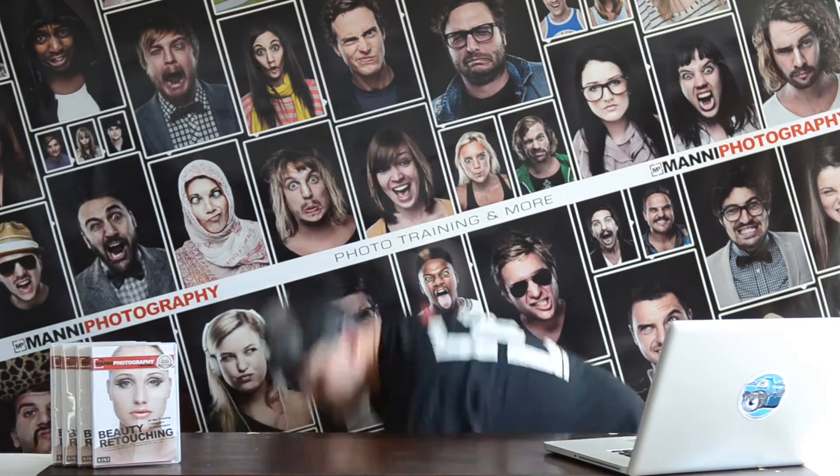Hi guys and welcome, my name is Manny and I'm the guy behind the weekly video tutorials. Thank you all for tuning in. In this quick video message I want to give away two free coupons for my Lightroom 4 course, so let's do that.